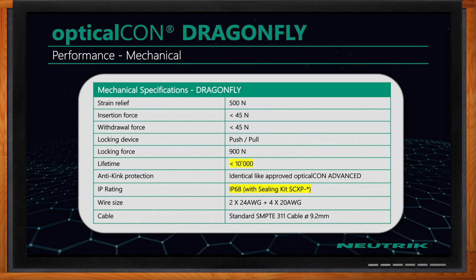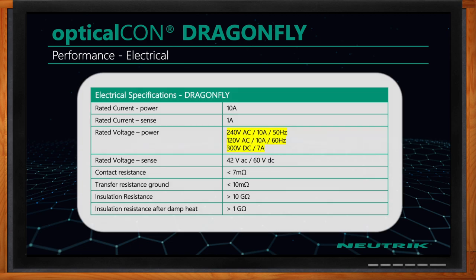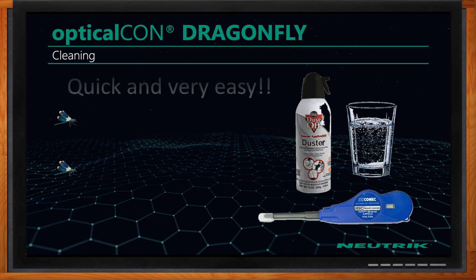On the copper side, we have two 24-gauge wires and four 20-gauge wires. The electrical performance is also extremely important — what specs does the Dragonfly have? Dragonfly handles all the power requirements of any typical broadcast camera today: up to 240 volts AC at 10 amps at 50 Hz, 120 volts AC at 10 amps at 60 Hz, and 300 volts DC at 7 amps.